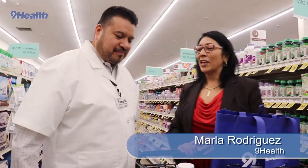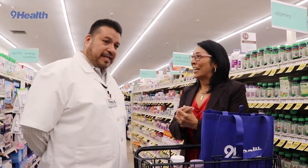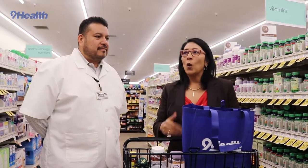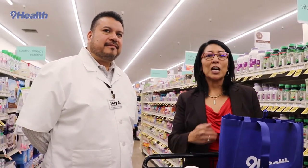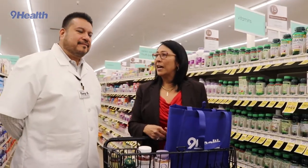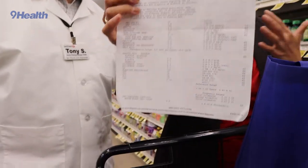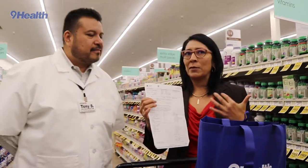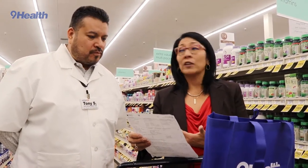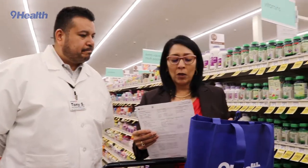Hi everybody, I'm Marla with Nine Health and today I'm lucky to be joined by Tony Says, a registered pharmacist here at Safeway. Thanks for having me. Today is results week and we've been talking to people about what results you get when you go to Nine Health. Today specifically we're going to talk about vitamin D. Tony, as a registered pharmacist, can tell us a lot about vitamin D and all these important measures.